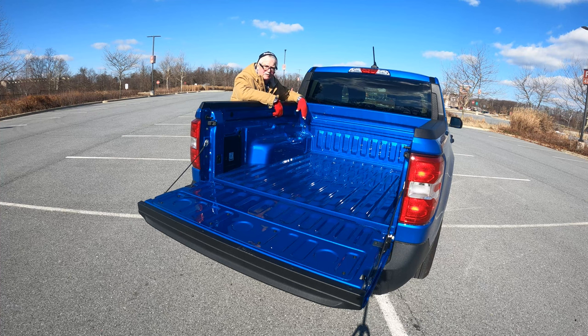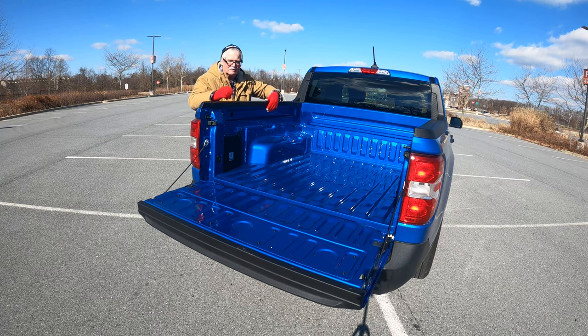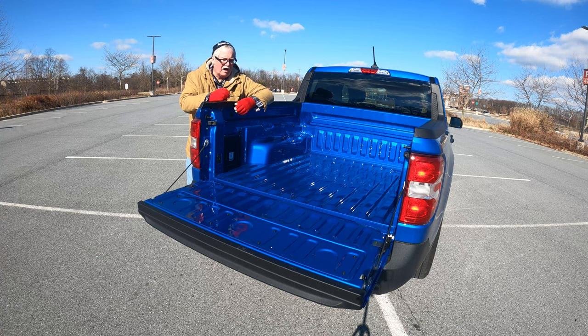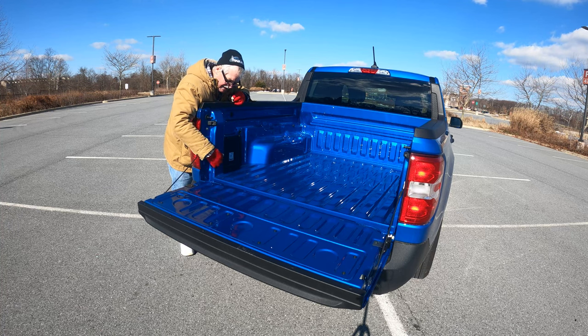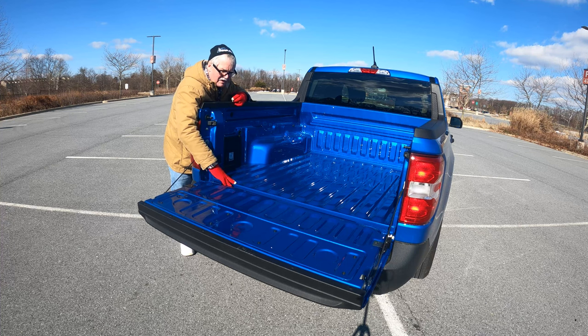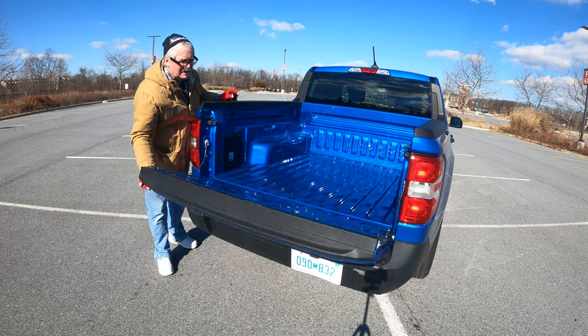On the upper trim levels there are electronics that go into the side panels of the bed. On both sides there are areas marked 12-volt where you can add a 12-volt outlet accessory. There are tie-down hooks as well. No question it's a Maverick — it says so right on the back — and no question it's a Ford.